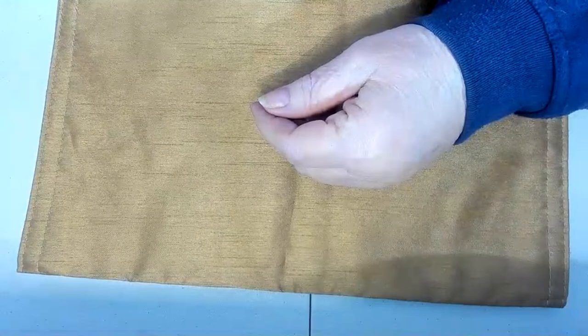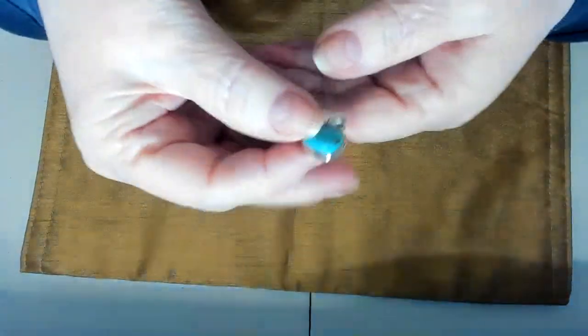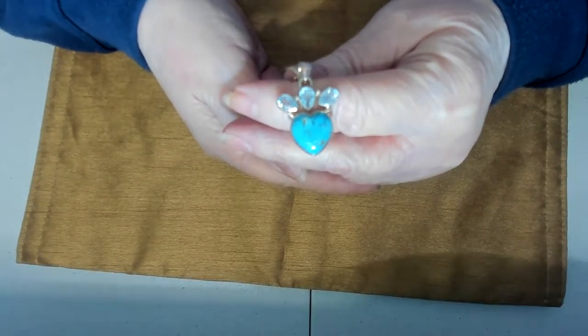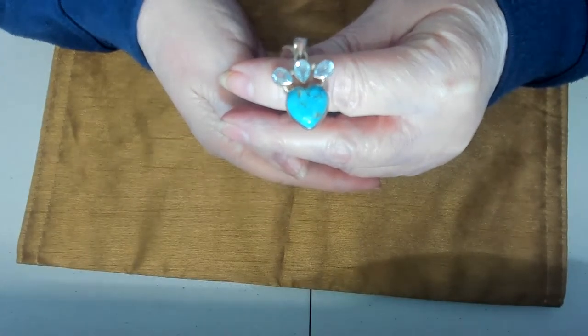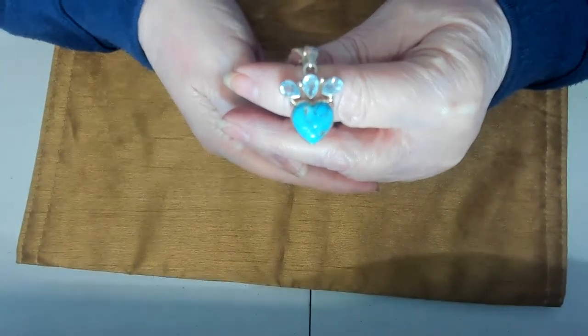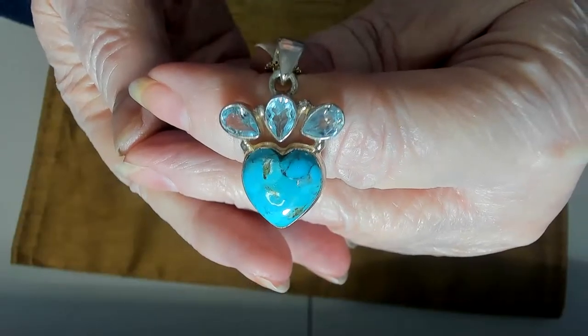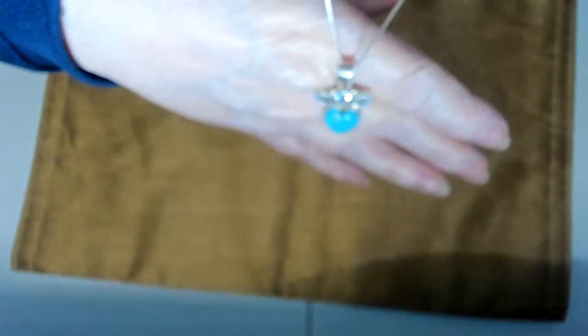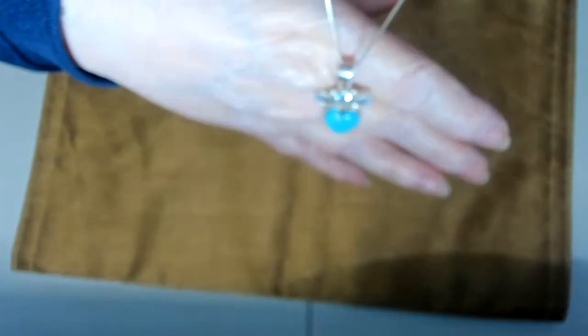I have another sterling silver necklace. This one is blue topaz and a heart of turquoise and sterling silver. I believe this is a box chain that I put this one on. Very pretty.